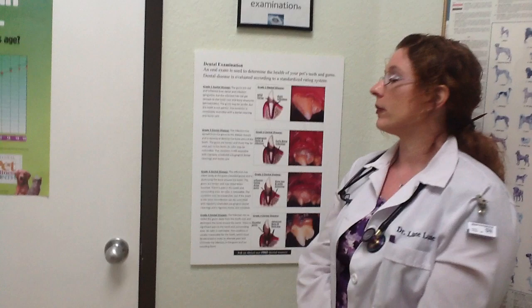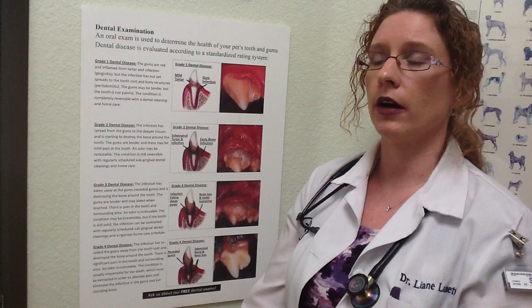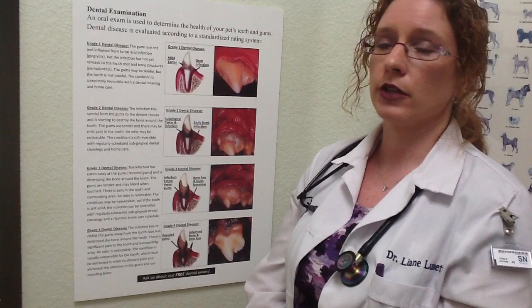How do you grade dental disease — is there a scale an owner could use? Yes, we typically have four grades of dental disease. Grade one is where you can see some tartar or plaque — we have a picture here on the wall — and you might see some gingivitis, which is reddening along the gum line, along with some tartar in that area. There may or may not be bad breath associated with this stage. Grade one is completely reversible with proper home care and a good veterinary dental cleaning.